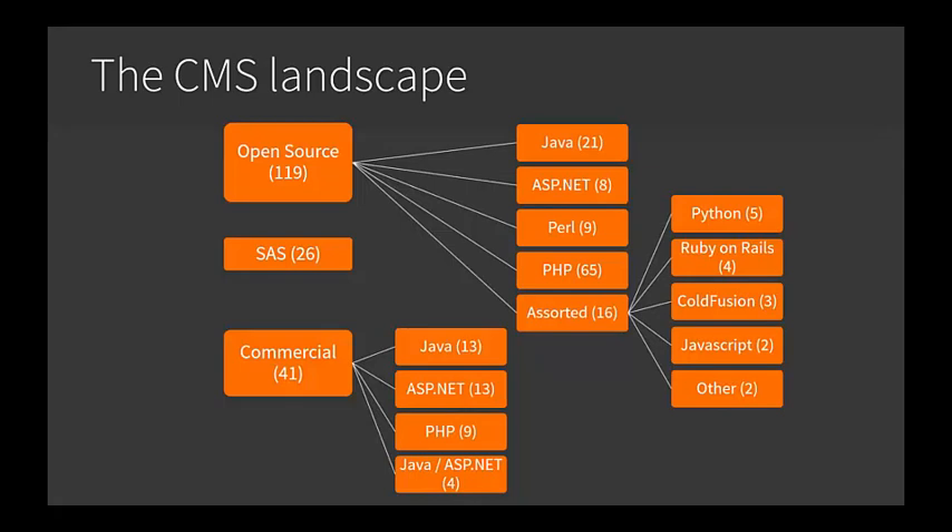We've created a chart here to sort of lay out those 200-plus solutions. You can see that 119 of those are open source — open source equals free in terms of licensing the base product — and many of these solutions are also built on top of an open source free operating system, the biggest player in that market being Linux. It's complicated, but with some guidance you can narrow in on a short list of viable options. SaaS is software as a service, and there are also a number of commercial applications.